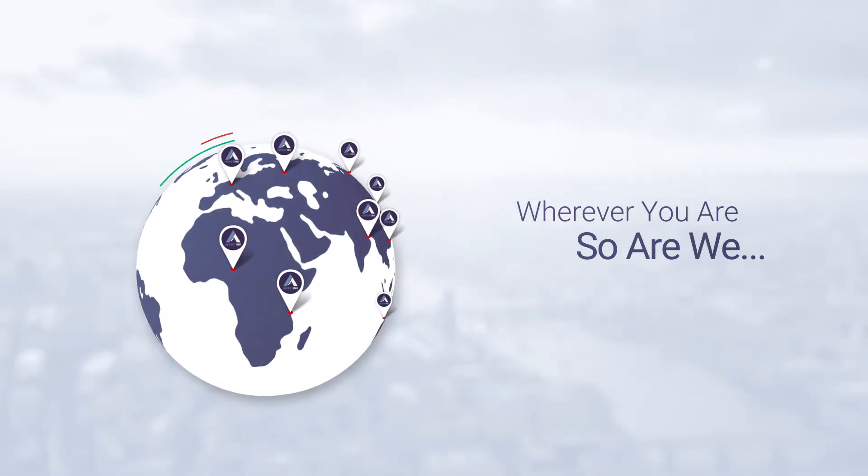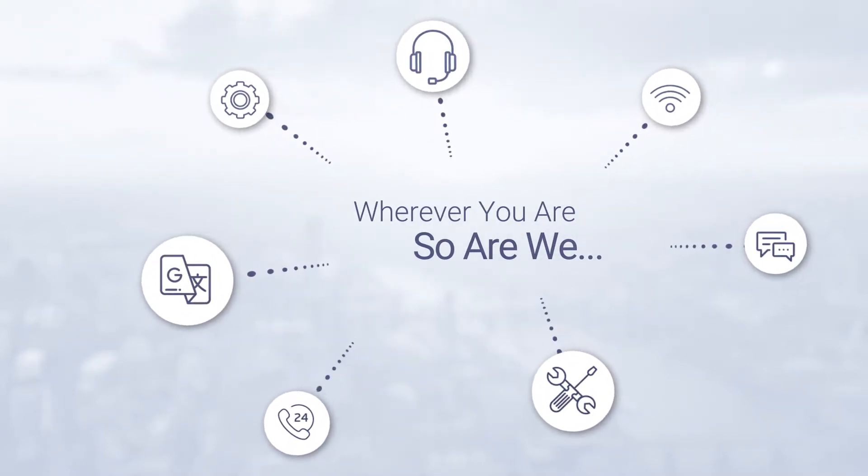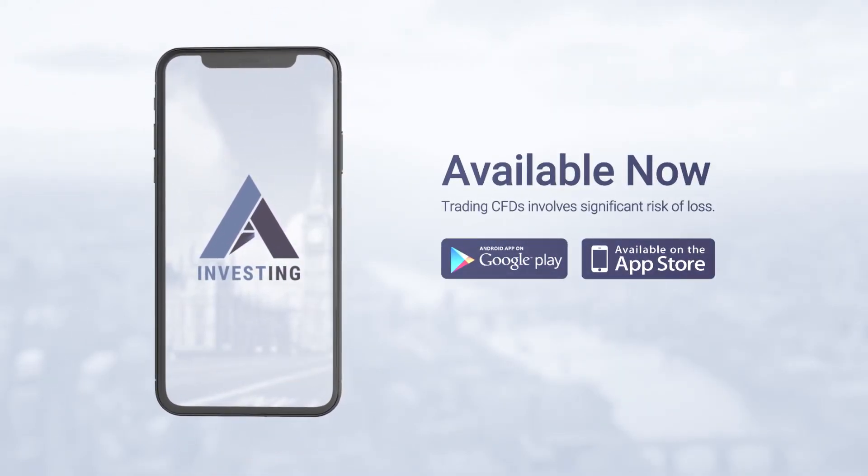Our support is available in your language and time zone. Trade global markets on the go and enjoy full-featured and advanced technology right in your pocket.